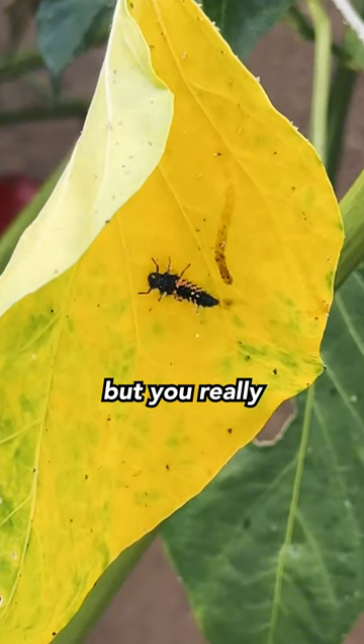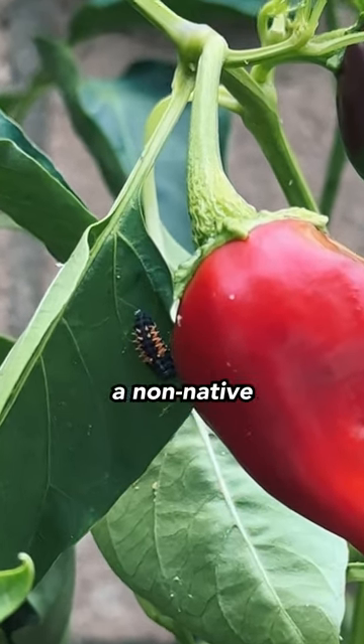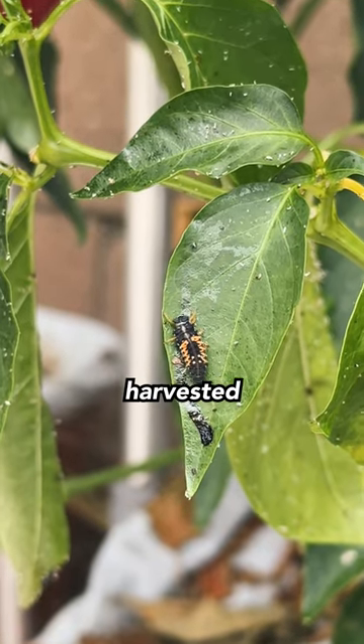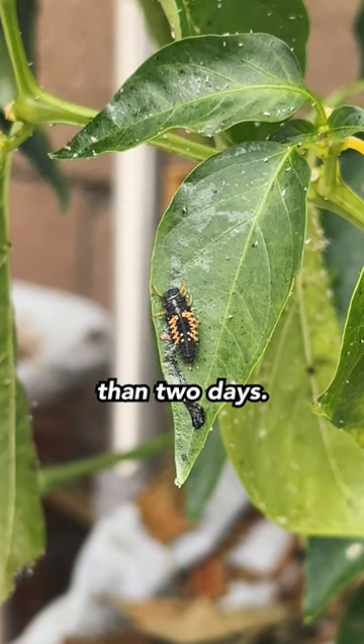You might be tempted to go out and buy some ladybugs, but you really shouldn't do that — namely because the ladybugs you're buying at the store are often a non-native species to your area, and because they're usually harvested very unsustainably and will be gone from your garden in less than two days.